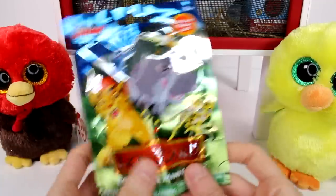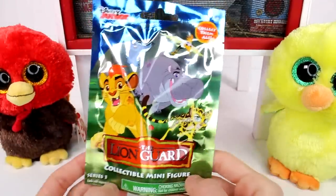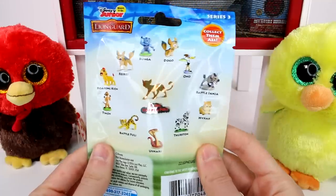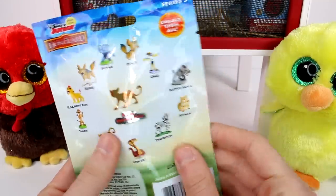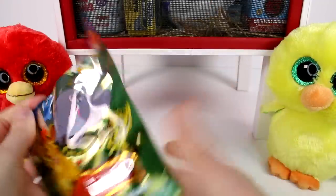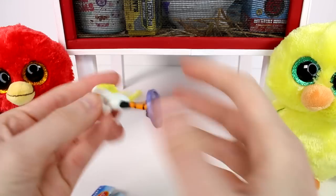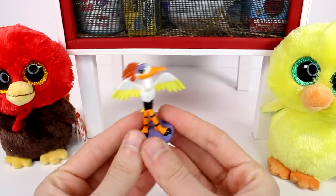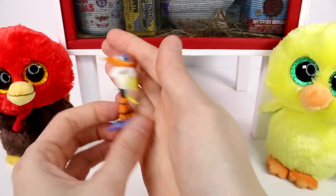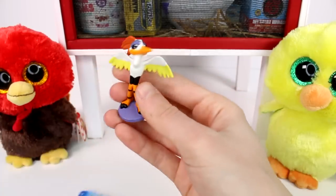Here is our first blind bag — we have a Lion Guard Series 3. These are the ones you can collect on the back. It would be really great to find the rare one. Maybe we will, maybe we don't know. We got — oh no! Oh no! This is such a good one. I remember watching the show and I remember liking this character. He was hilarious.